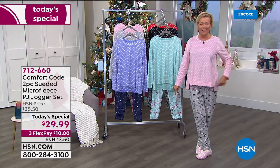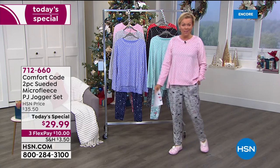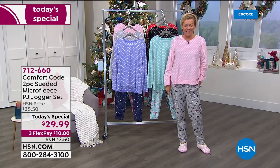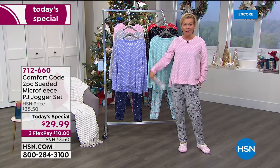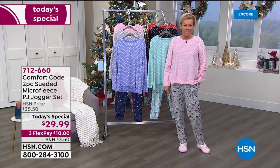The item is 712-660. A little bit later we're going to talk about the cabin socks and the slippers that I'm wearing. We've got robes and wraps and all kinds of exciting things for your comfort during the holiday season, but also through this year where loungewear has become more important than ever.